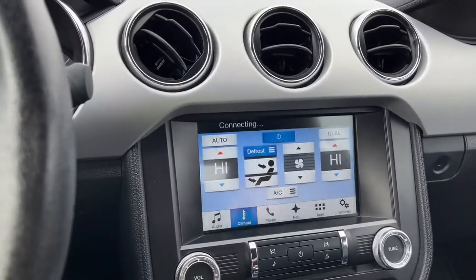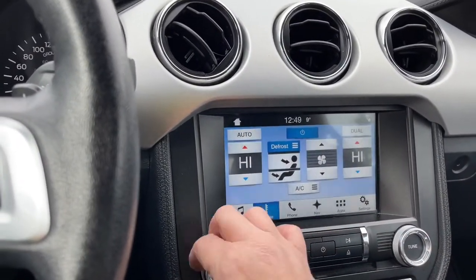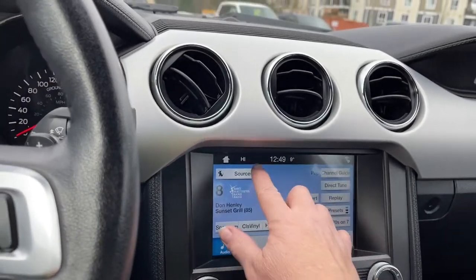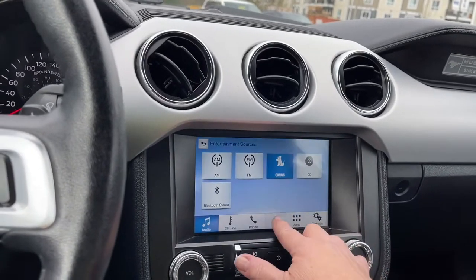In the center is your display screen. Right now we're seeing the dual climate control, and we can go into the audio. You have your sources: AM, FM, Sirius satellite radio, CD, and Bluetooth. You also have navigation.